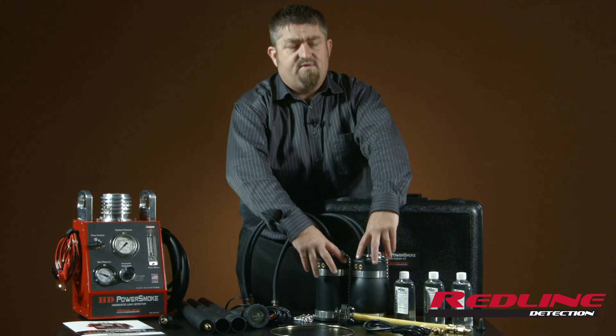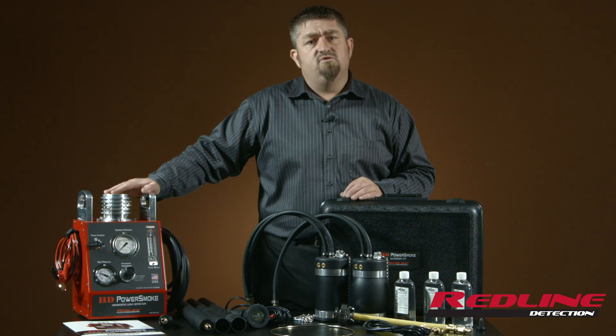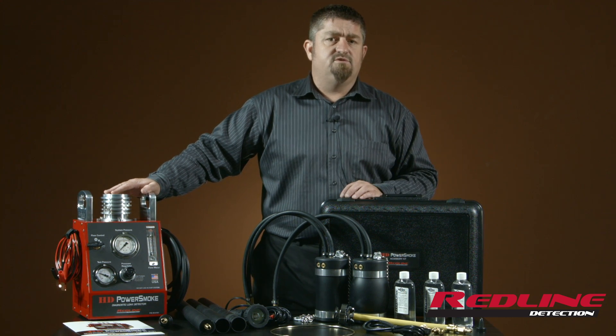This machine, using these patent-pending adapters, will seal the intake and the exhaust and allow a simulated 20 pounds of boost on the intake track with the engine safely turned off in an engine bay.